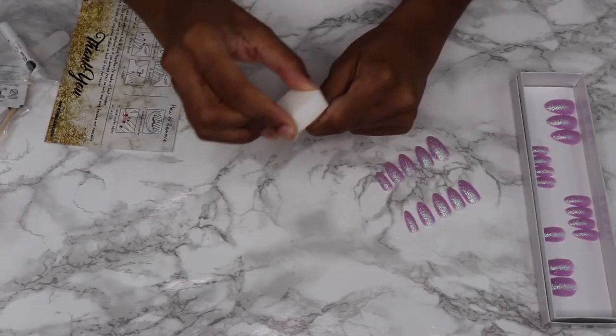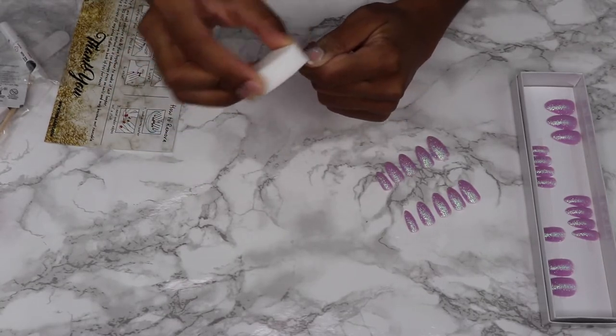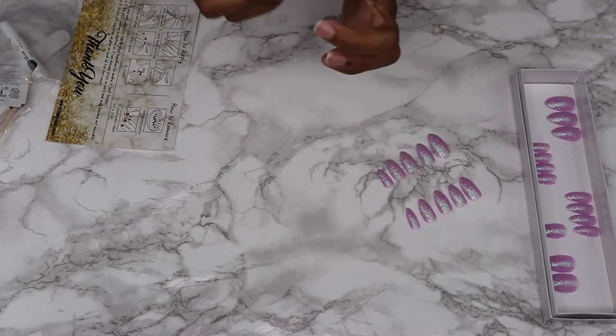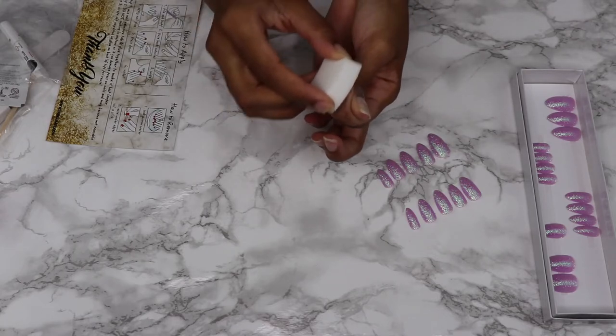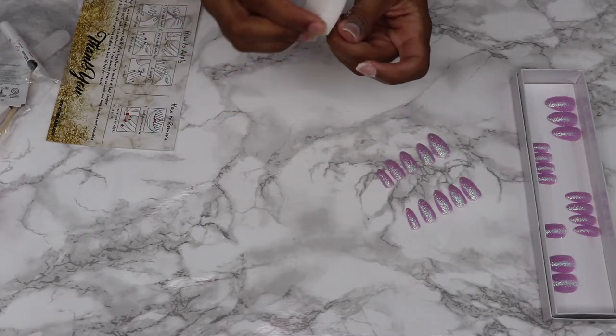First, we're going to buff our nails to get rid of any shine. This is the block that came with the bag. This is also the time where you would cut your nails or file your nails if you need to. My natural nails are probably the longest they can be without being cut while wearing press-ons, so I didn't cut them. But if they were any longer, they would need to be cut and trimmed down.